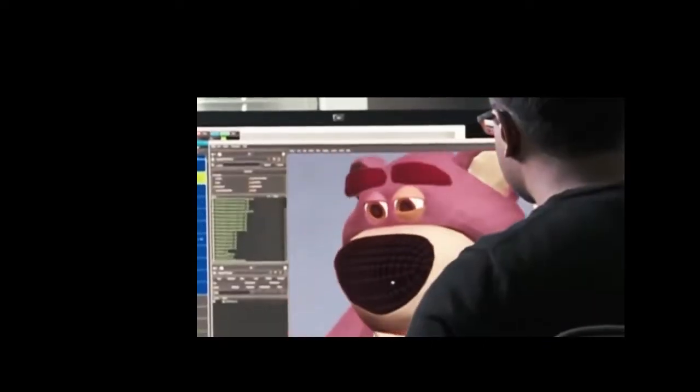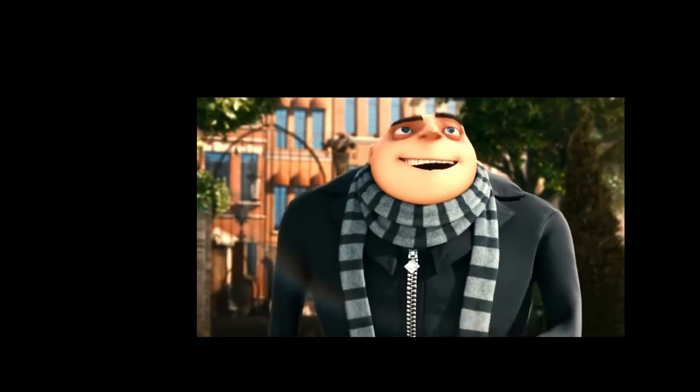Today's animation, as we know, is mainly done on computers. With CGI taking over animation, bringing movies like Despicable Me, Frozen and Wreck-It Ralph, today's generation won't even remember the time when animation was just a moving drawing.